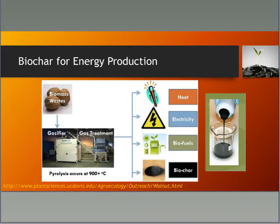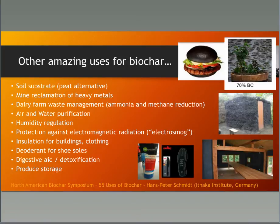Biochar — or rather pyrolysis — can also be used for energy production. Research at UC Davis with walnut shells being gasified at very high temperature (900 degrees Celsius) can create heat, electricity, biofuels, and biochar — that's four products from one process.